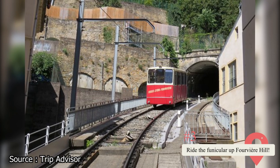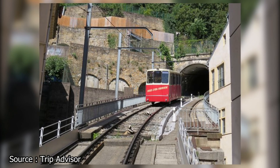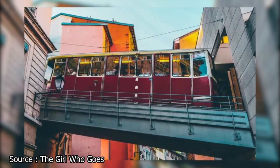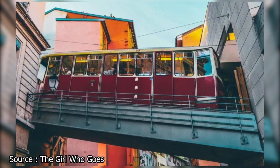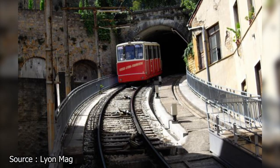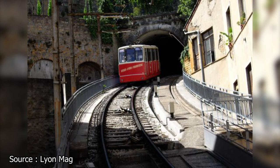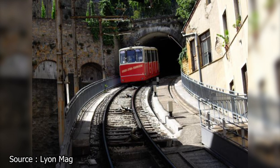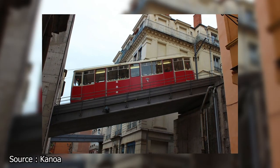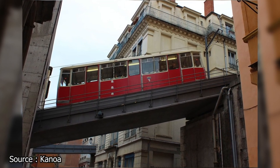Obtain a breathtaking view of the city by riding the century-old funicular up to Fourvière Hill. The tiny Basilica of Notre-Dame de Fourvière and the ancient Gallo-Roman amphitheater are both worth seeing while you're in town. Riding the historic funicular in Vieux Lyon is the quickest way to get to Fourvière. Alternatively, you can get even better views of the city from the top of the hill by ascending the steep stairs that lead there from Montée de Château. One helpful hint is to ride the funicular to the top of the hill, then walk down to the Vieux Lyon neighborhood — taking the stairs will save you money and allow you to see more of the neighborhood's quaint side streets on the way down.